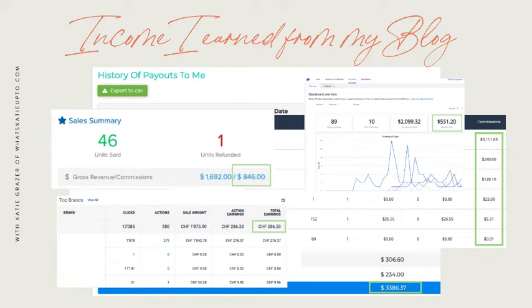I'm not special — I started as a total beginner. I'm absolutely no blogging wizard. I learned everything about blogging and making money online myself, and I had zero experience when I started. And if I can do it, you can do it too.